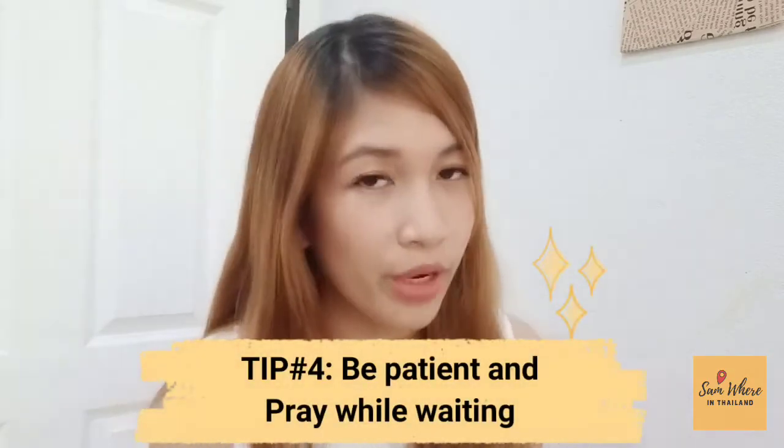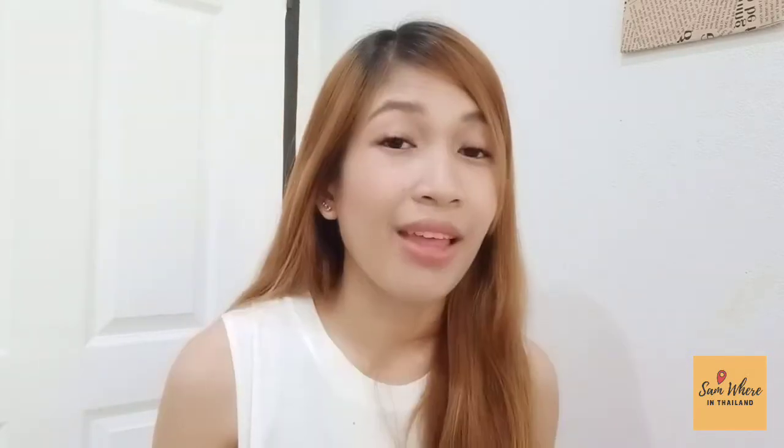Tip number four: be patient and pray while waiting. While waiting, of course we'll be nervous because we will be evaluated based on our performance. Instead of worrying, let's pray. Before or after reviewing, pray first. Let's always ask for His divine help and divine grace in the things we do, because when something comes from the heart, it will be given if it's meant for us.